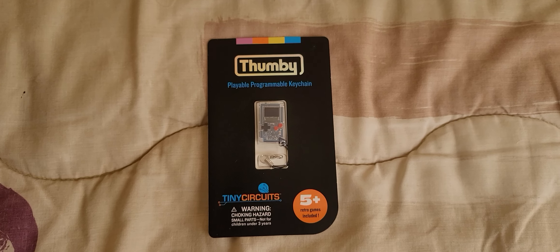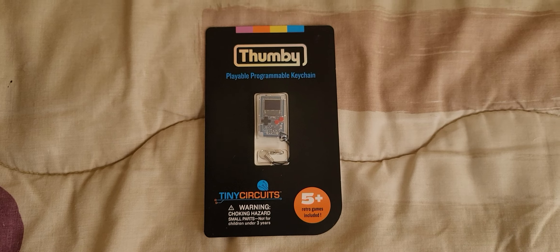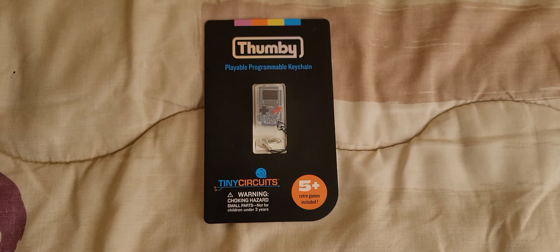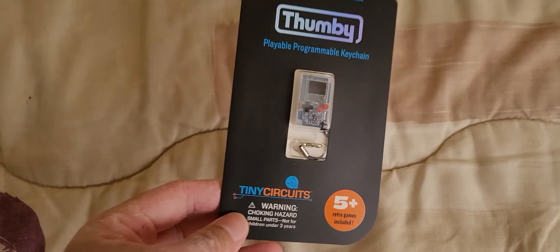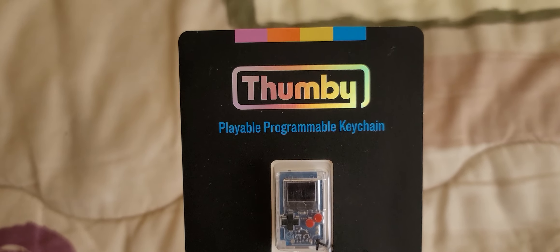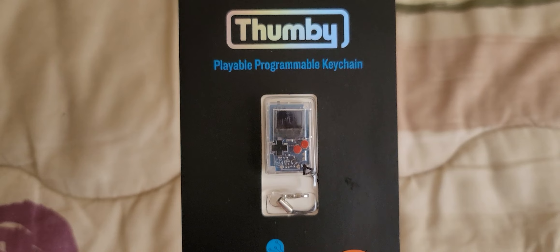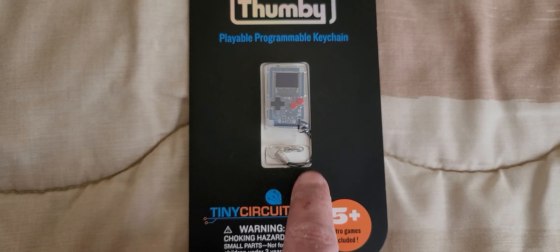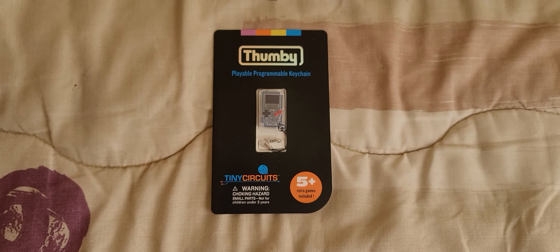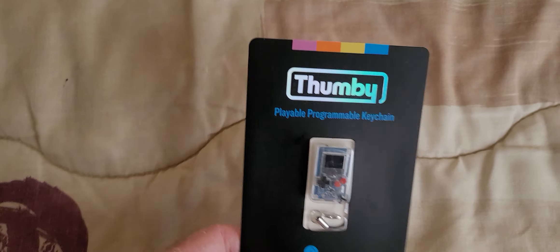What's going on YouTube family! Welcome to another episode on my channel. In today's episode I wanted to show you another cool electronic — the Thumby programmable keychain. As you can see, this is the see-through keychain portable game system by Tiny Circuits. Without further ado, let's get into it!